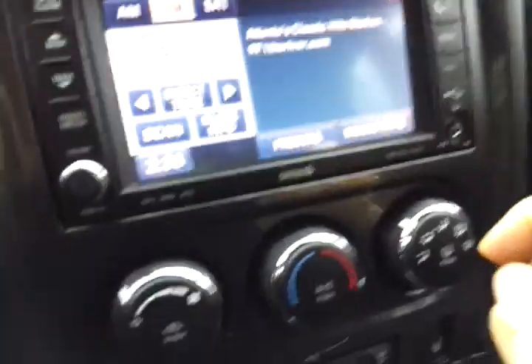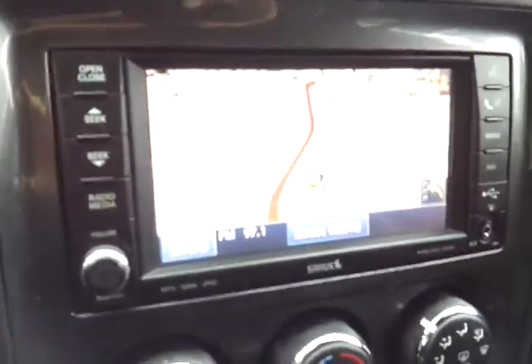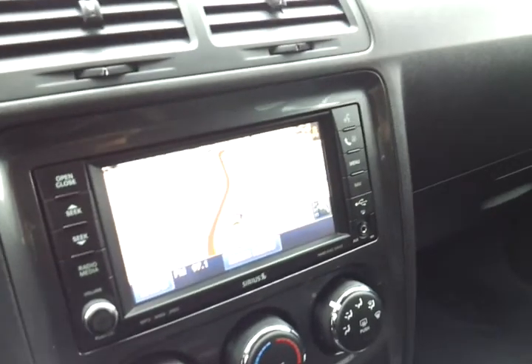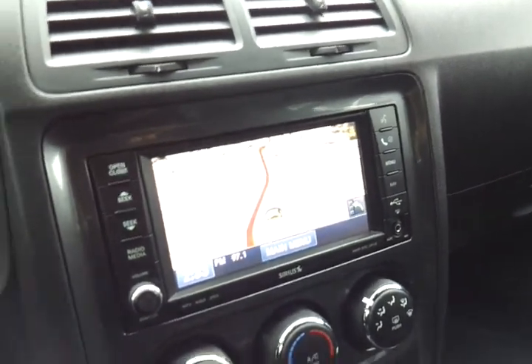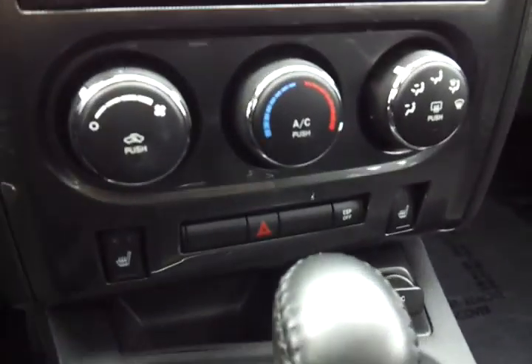This navigation system is actually the Uconnect 730N. It will allow you to input an address by voice while driving, so you don't have to stop to put in an address. Up overhead you've got buttons to program to your garage door, and here is the sunroof. Nice, clean, really solid car — and you can get heated seats.